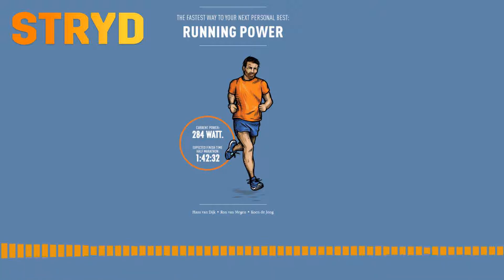Welcome to part two of the fastest way to your next personal best. What works for you — training by power, heart rate, or pace? Many runners who take their sports seriously have a heart rate monitor. They know there are heart rate zones and they know where they perform best. This allows them to train and measure their progression in a targeted manner.